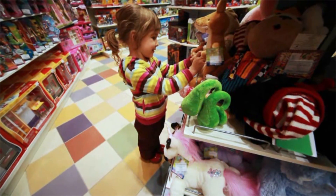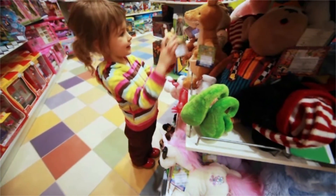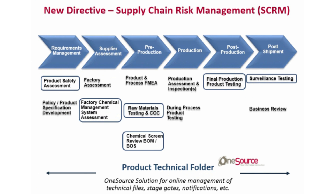At Bureau Veritas we understand the economic challenges brought about by the new chemical requirements of the Toy Safety Directive, and we've developed forward-thinking solutions to help companies comply in a more proactive way by helping them focus their quality assurance budgets on products and materials that represent the most risk. We help companies develop risk-based global programs to support their compliance, combining requirements management, supplier assessments, pre-, during- and post-production controls, as well as post-shipment validation.